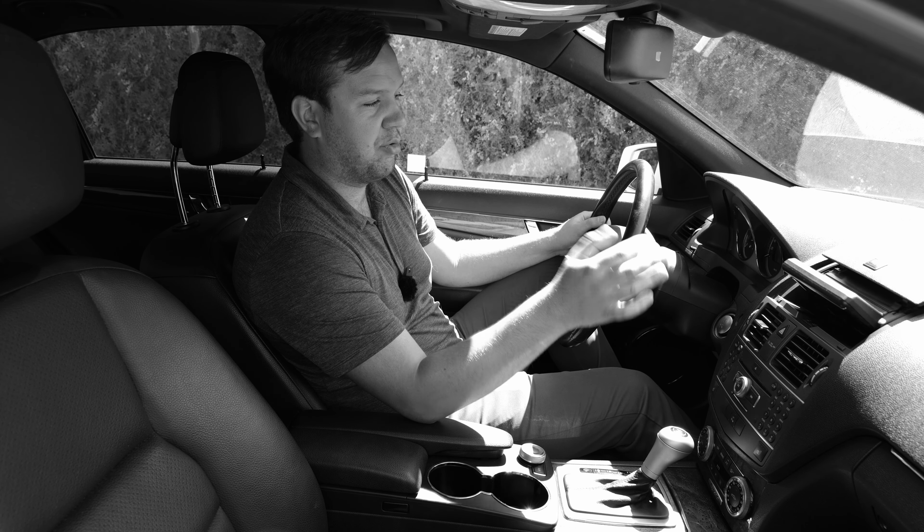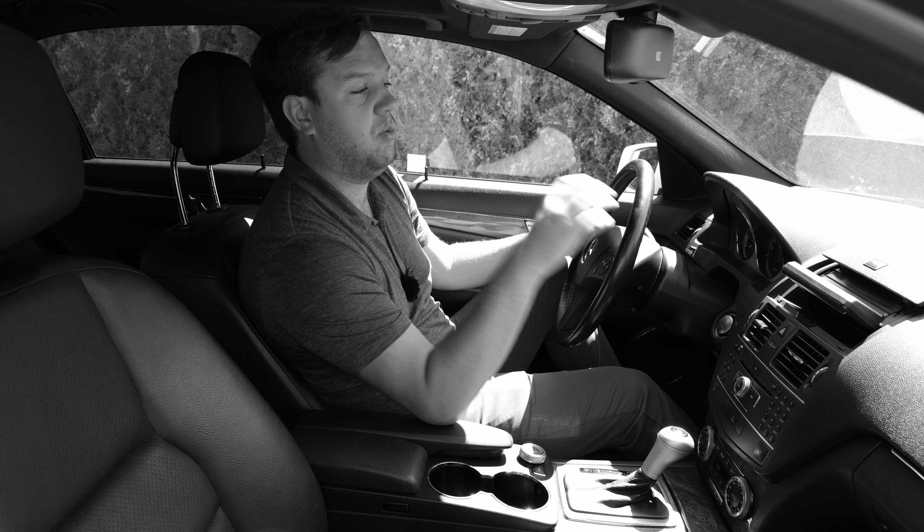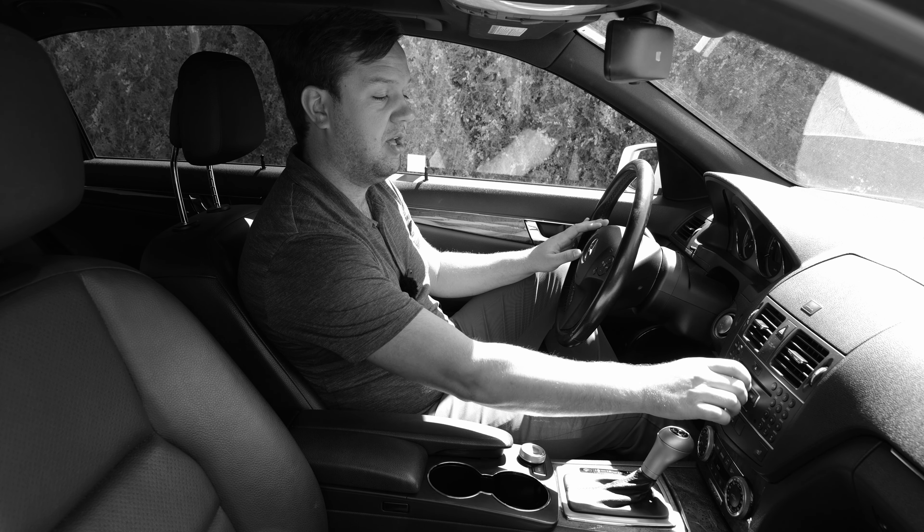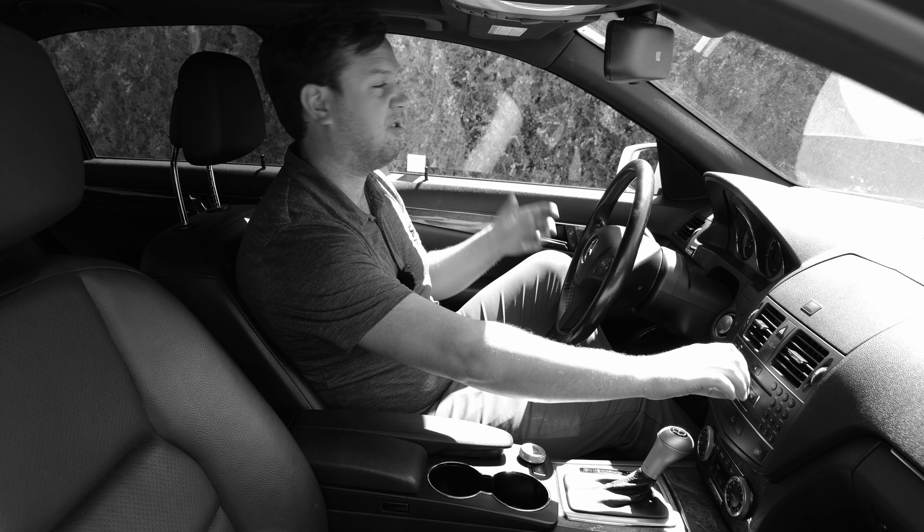First off, there's the infotainment system in the center dashboard. It pops up every time you turn it on, but if you want to use the radio without having this up, there's two buttons on the bottom here. One adjusts the screen and how it sits at what angle. The other one will put it away while leaving the radio on.